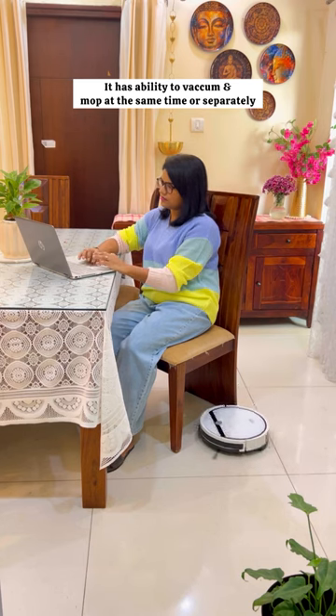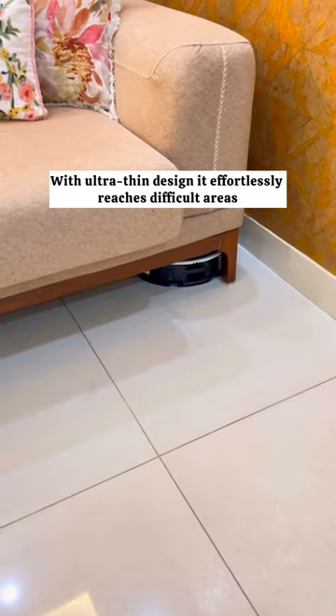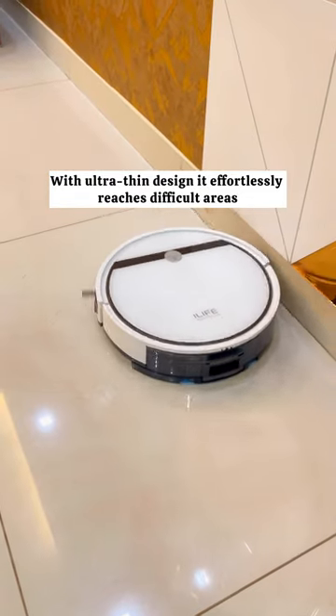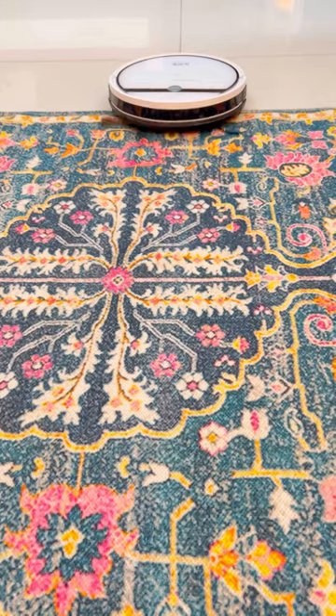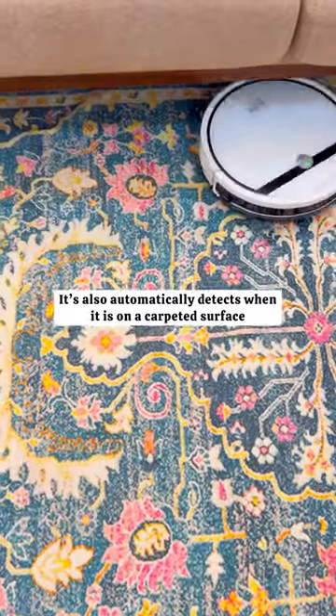Because of its smart feature, it's always ready to clean whenever you need it. With an ultra-thin design, it effortlessly reaches difficult areas and provides all-around household cleaning. It also automatically detects when it is on a carpeted surface.